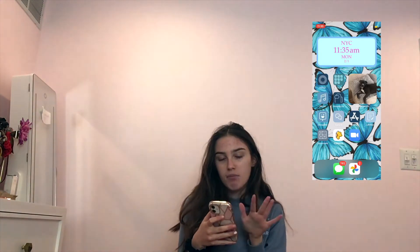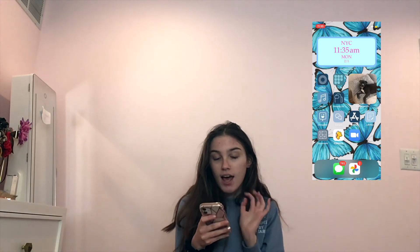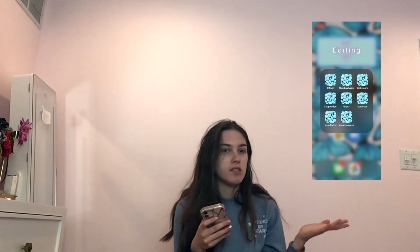The next one isn't too interesting — I don't go on this page a lot. My top widget is just the time and the date. Then I have VSCO — yes, I re-downloaded VSCO. In my editing section I just have iMovie, Thumbnail Maker, Lightroom, and Snapbridge, which is just for my camera to put photos in. Then Pixart and Sprocket.